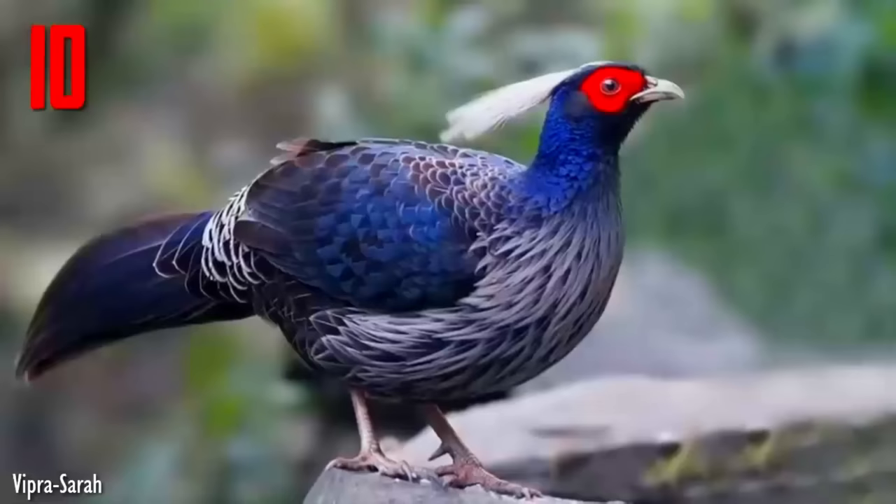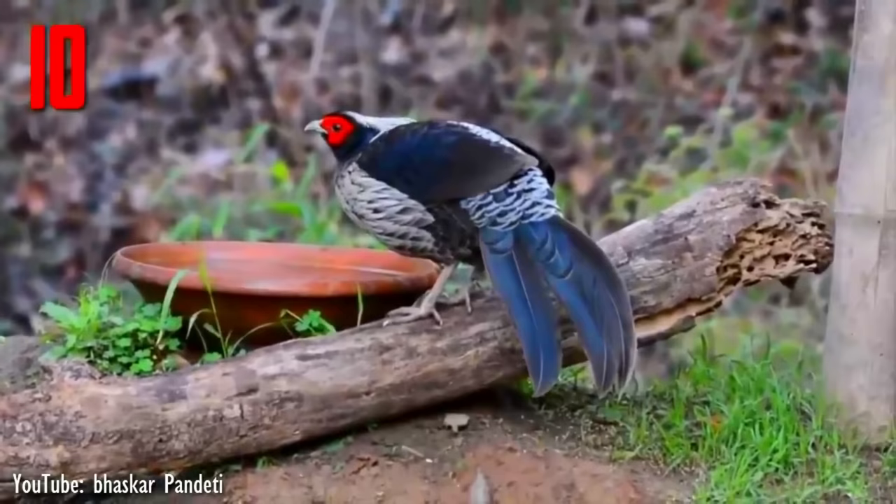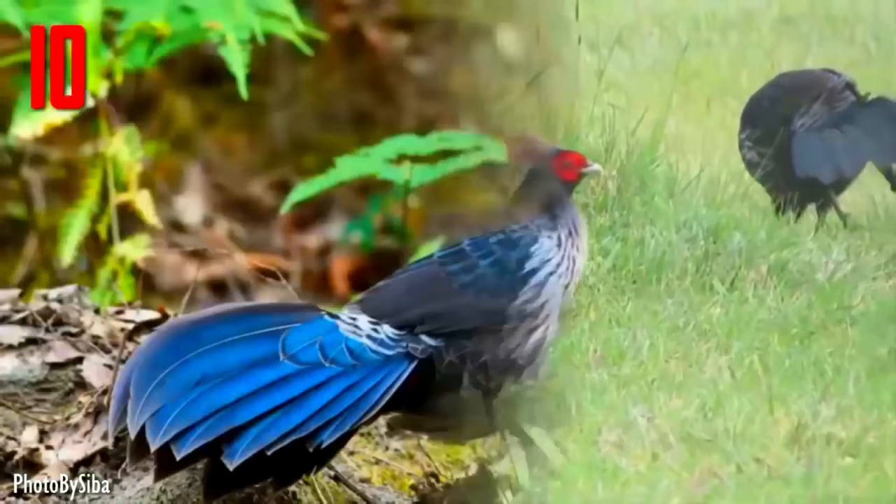Number 10. The Kalij pheasant is found in forests and thickets, especially in the Himalayan foothills, from Pakistan to western Thailand. The male can grow up to 74 cm, while the female can grow up to 60 cm in length. It is generally common and widespread, though three of its eastern subspecies are considered threatened.